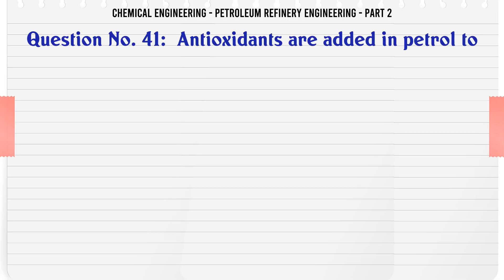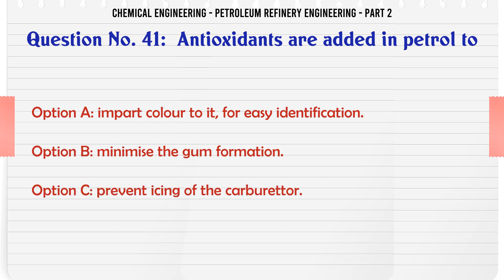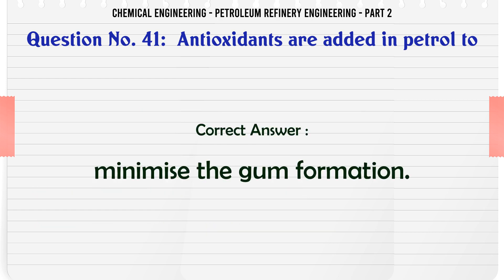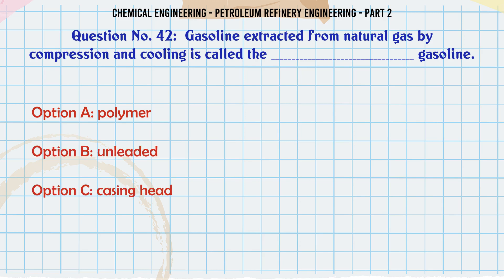Antioxidants are added in petrol to: A. Impart color to it for easy identification. B. Minimize the gum formation. C. Prevent icing of the carburetor. D. Prevent the lead buildup in engines. The correct answer is: B. Minimize the gum formation.